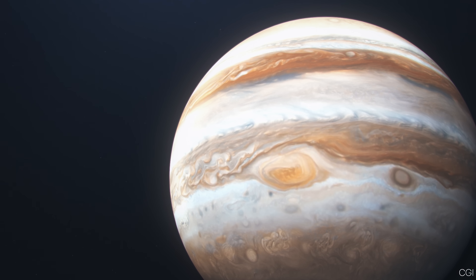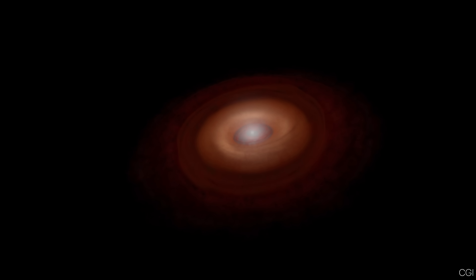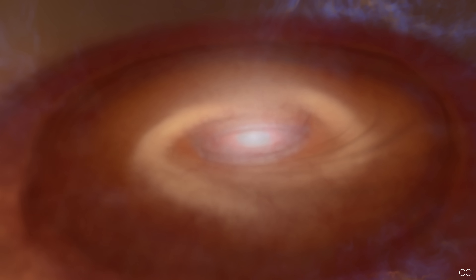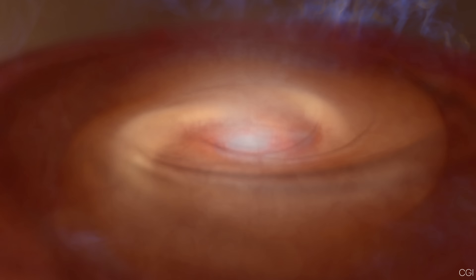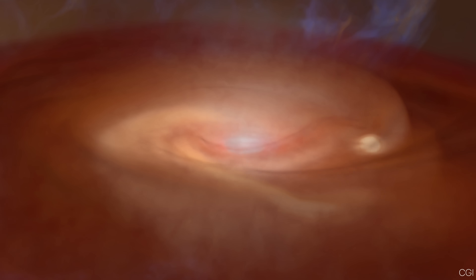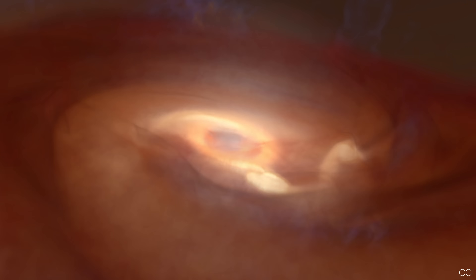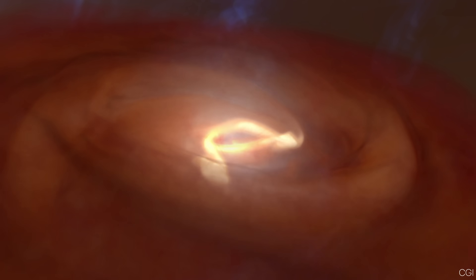But calling Jupiter a failed star can be misleading. Stars generally form by collapsing directly from enormous clouds of gas. Giant planets, on the other hand, are thought to start as rocky or icy cores that gather a huge layer of gas from the protoplanetary disk around a young star, a process called core accretion.